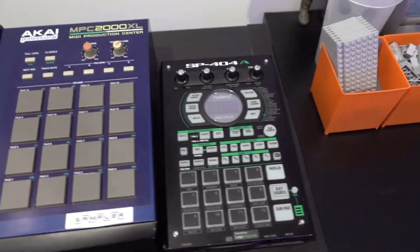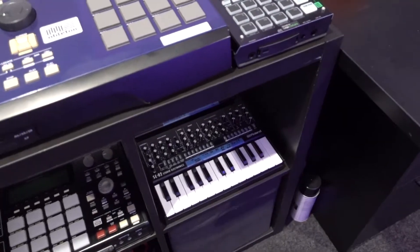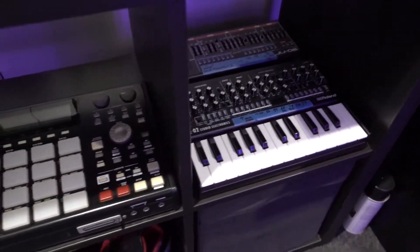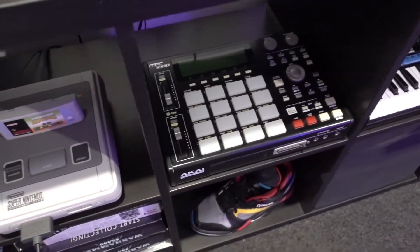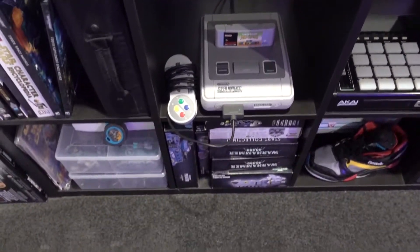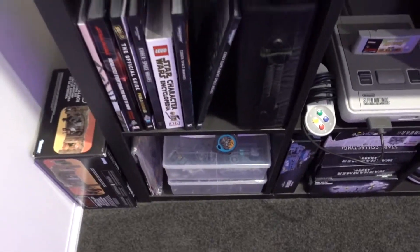Got the SP404 because it is a 404 day. A couple of synthesizers there. And that's my MPC 1000 — another great machine, I love that. And a Super Nintendo and a few other bits and bobs.